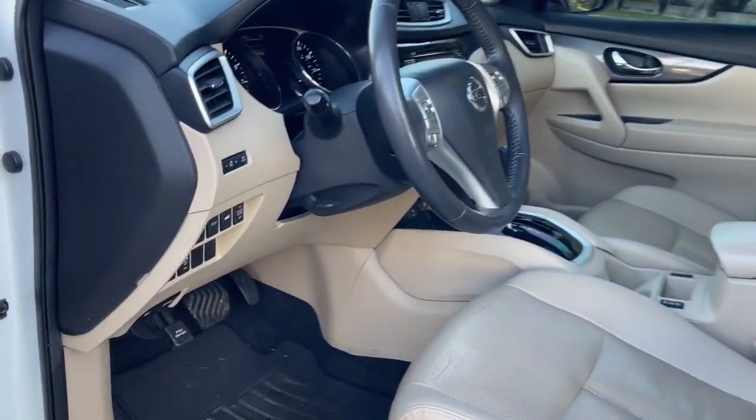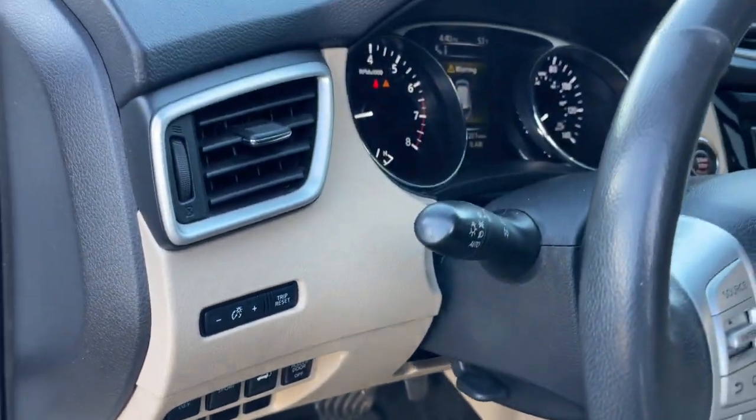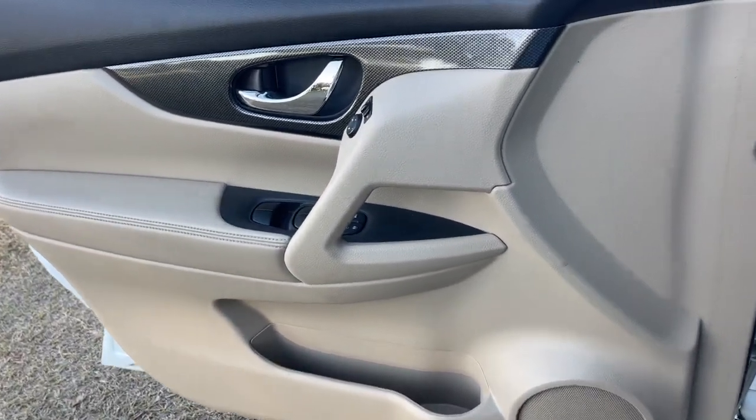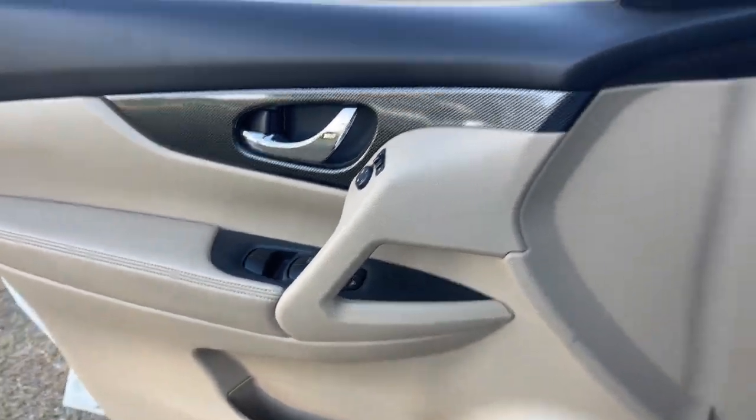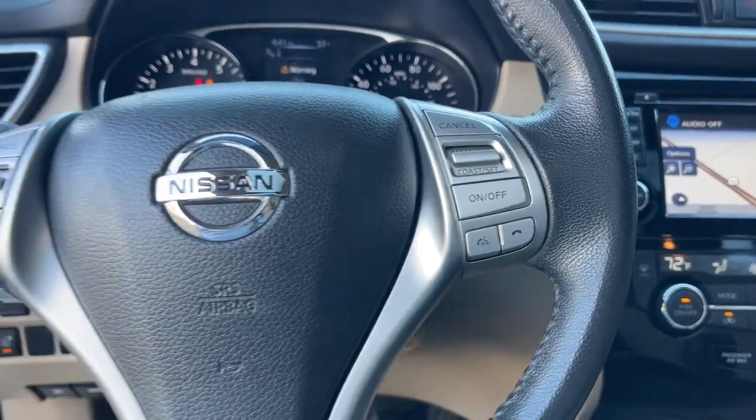These are just some of the great options this vehicle comes with: panoramic roof, navigation system, keyless entry, backup camera, heated mirrors, fog lamps, satellite radio, power lift gate, Bluetooth connection, aluminum wheels.